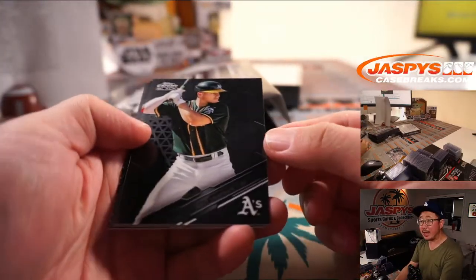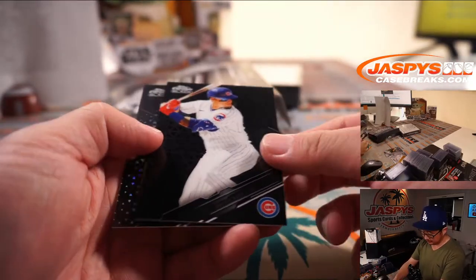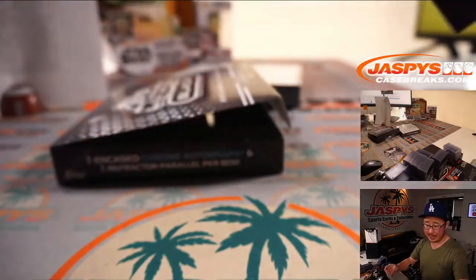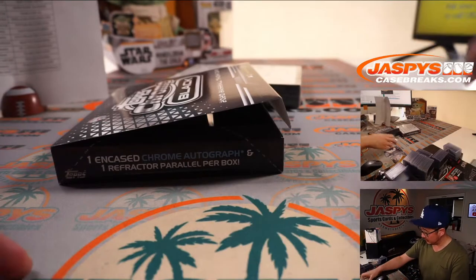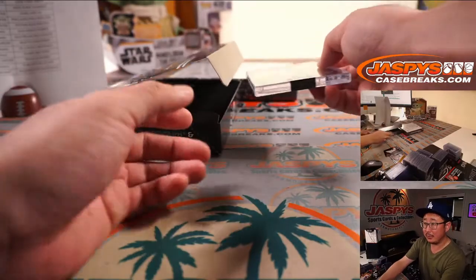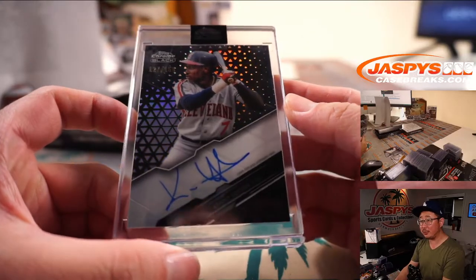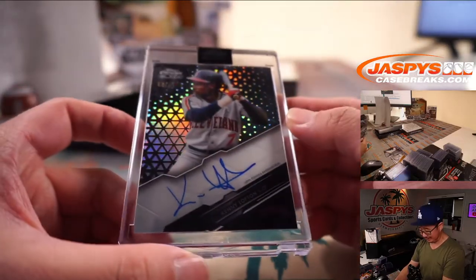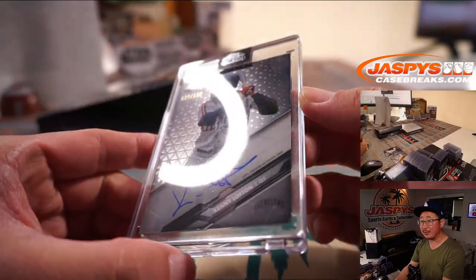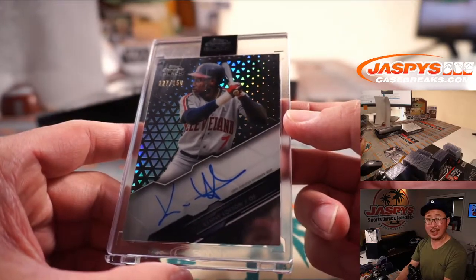For the A's — Matt Chapman. Javier Baez for the Cubs. And AJ Puck — 198 out of 199 for Oakland. Colin with the A's. The encased card — good luck — will be for Cleveland. This is for you, old speedster: Kenny Lofton, 127 out of 150. That'll be for Glenn and the tribe.